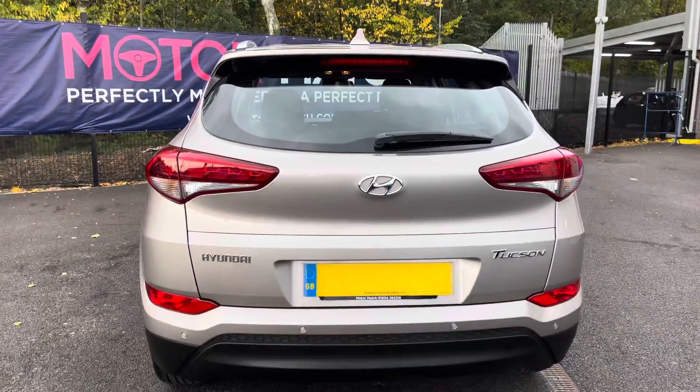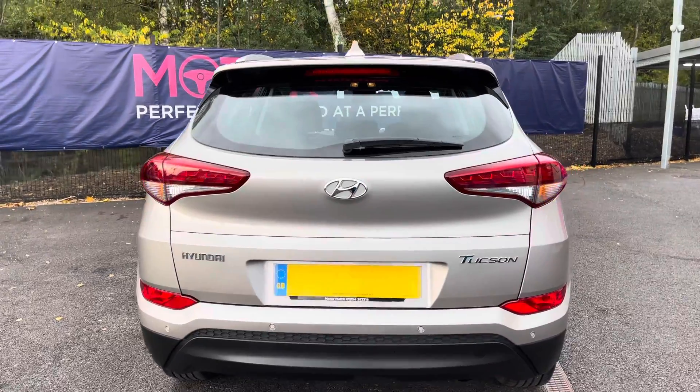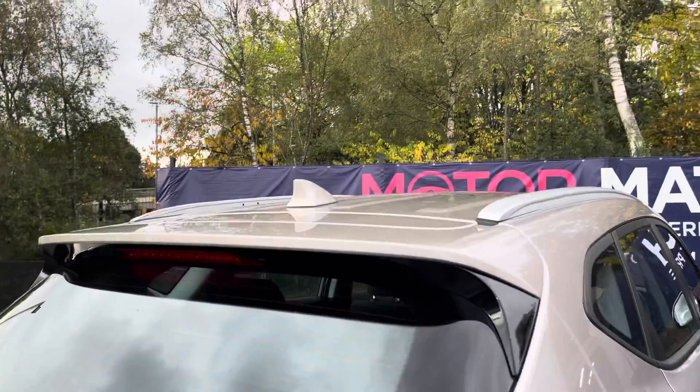Looking now to the rear, it does have relevant model badging, rear parking sensors making parking super easy, lovely LED rear lights, and giving it that sporty look is the roof spoiler.